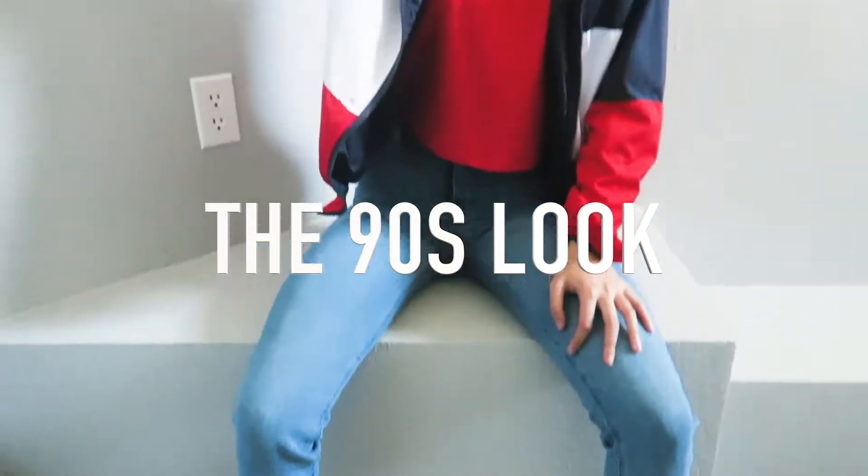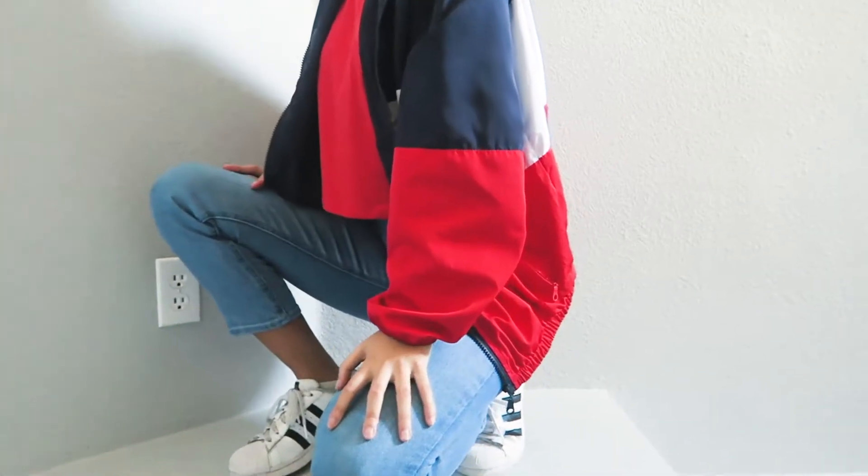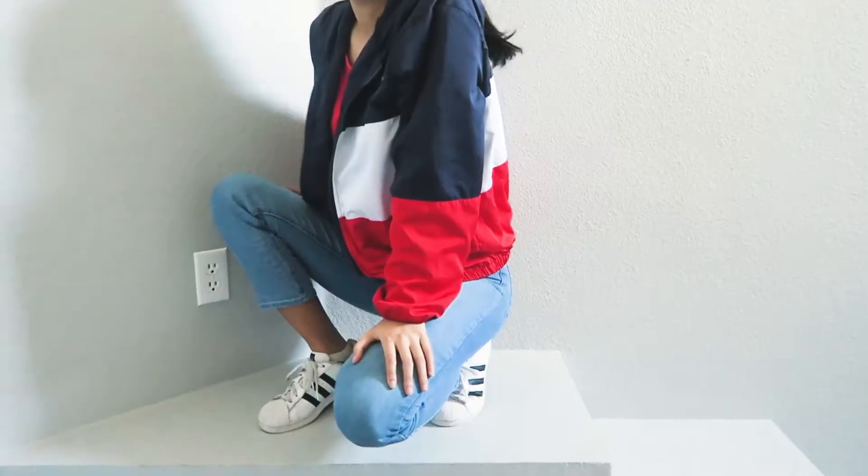This next look is one of my favorites because it screams the 90s. This red tank top is from H&M and it was $5. I paired it with this 90s windbreaker that has red in it, which ties the two colors together. I'm wearing mom jeans to give the look a 90s vibe.